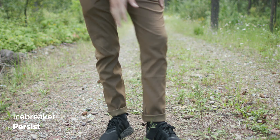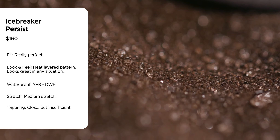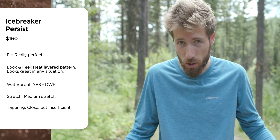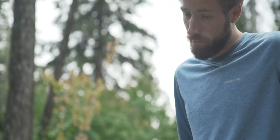The Icebreaker Persist has the best waterproofing of the bunch — it has DWR, which stands for Durable Water Repellent. They win that category for sure. The color I got was just whatever was in stock — not my personal preference, but they also come in black. Price is $160, which is the most expensive in the whole film. That might be because of the DWR and the merino content.